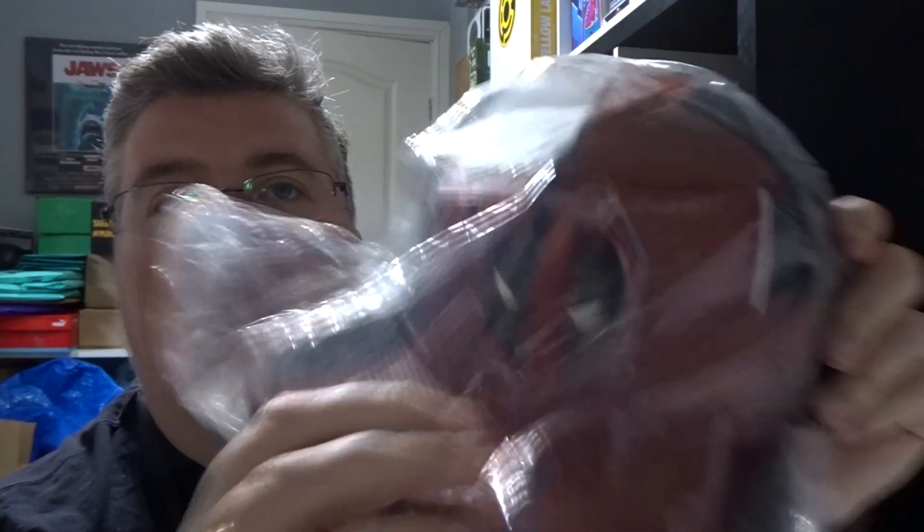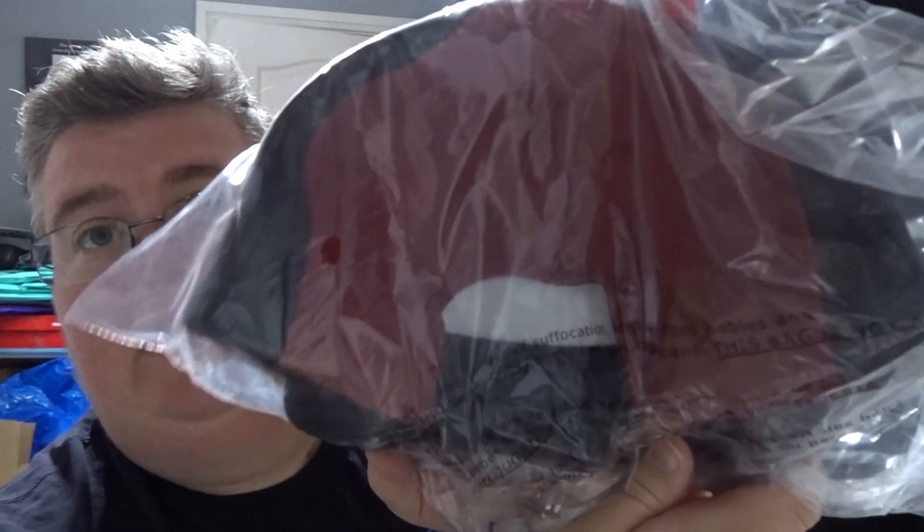First out, we've got a Deadpool baseball cap — that feels like it might be leather or similar — a snapback. That's pretty cool.